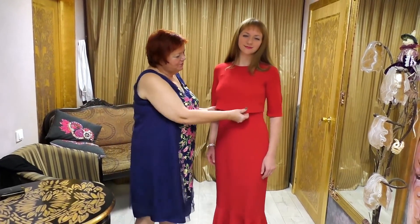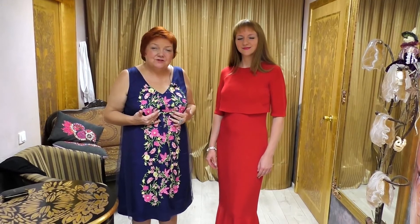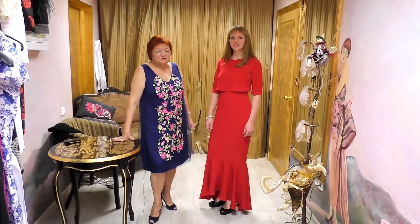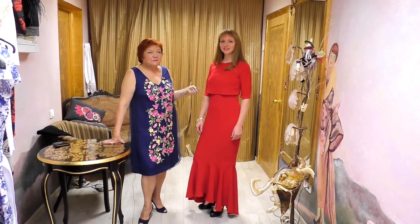With the hidden zippers you can feed your baby anytime. You can also add a bolero and the zippers won't even be visible. Accurately designed clothes will always make you look amazing.